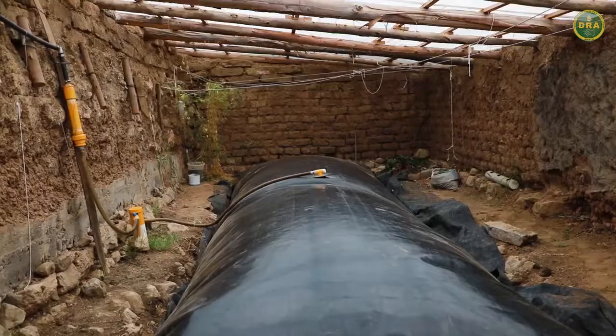Estos son el tipo chino, tubular y taiwanés. En esta oportunidad vamos a ver el manejo de un biodigestor de tipo taiwanés.